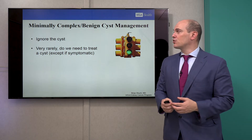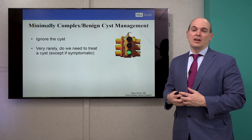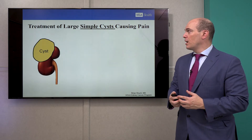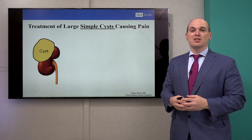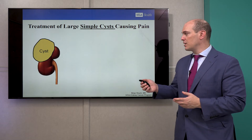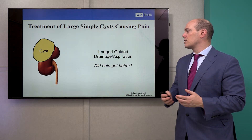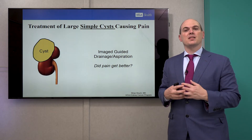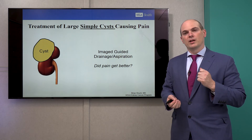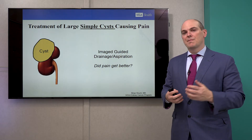So how do we manage these patients? If it's a very minimally complex or benign-appearing cyst, very rarely do we ever need to treat it. We usually ignore these and don't do any further imaging. But occasionally cysts can get large, and these simple cysts infrequently can cause symptoms. For very large simple cysts that take up a large portion of the kidney, you would potentially consider image-guided drainage or aspiration. For a patient with a 10-centimeter cyst in a lot of pain, I would have a radiologist drain some of the fluid and see if it gets better — that would be convincing evidence that it was the cause.